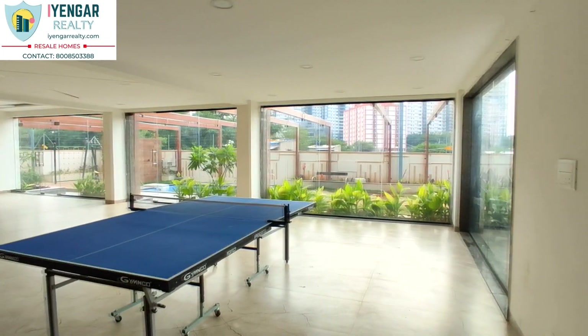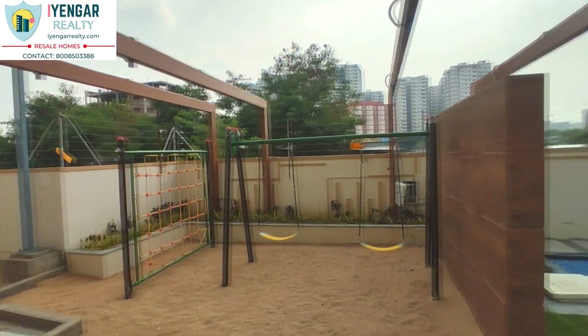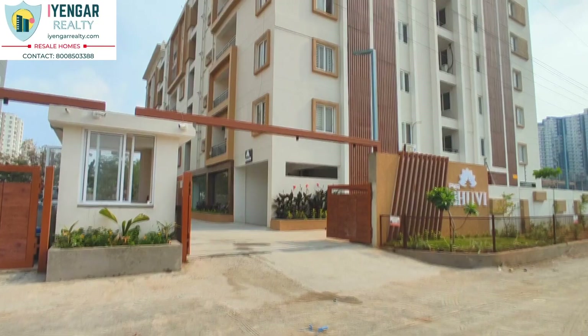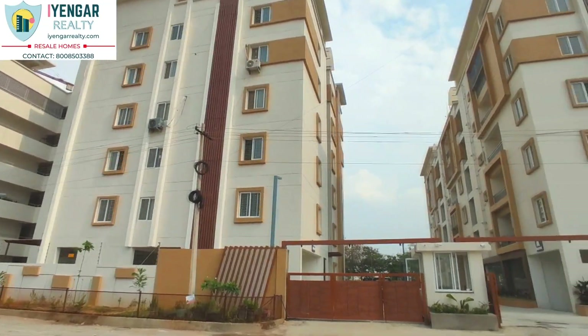This is definitely worth the price. If you enjoyed the virtual tour of this property, give us a like. If you are interested in purchasing this property, contact us on the number displayed. This video could be of help to someone, so please do share.